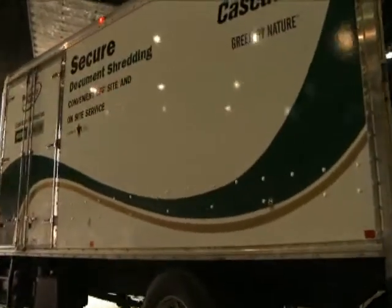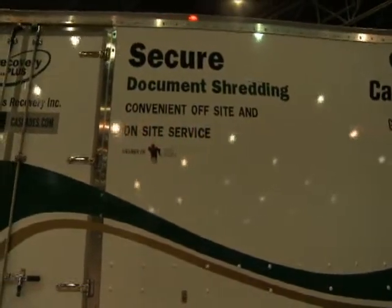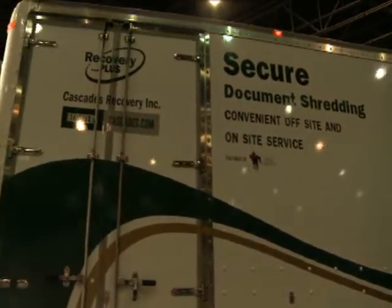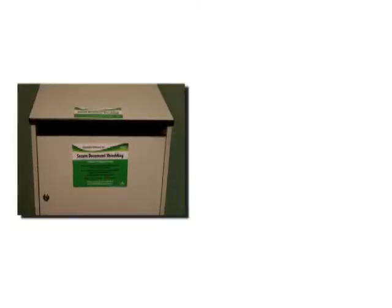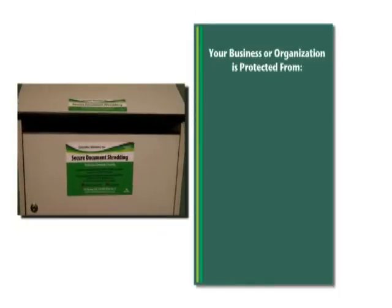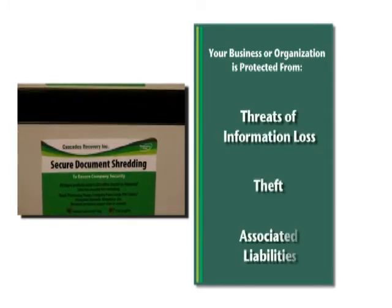Cascades Recovery also provides our customers with on- or off-site secure destruction of documents or other materials. We provide a strict chain of custody to ensure that your business or organization is protected from threats of information loss, theft, and associated liabilities.